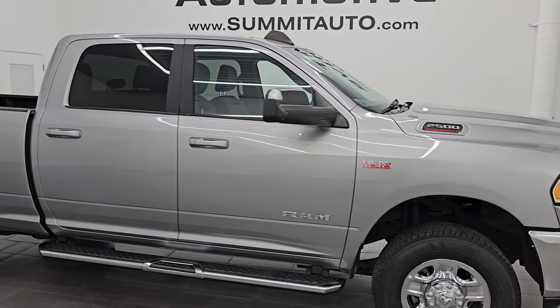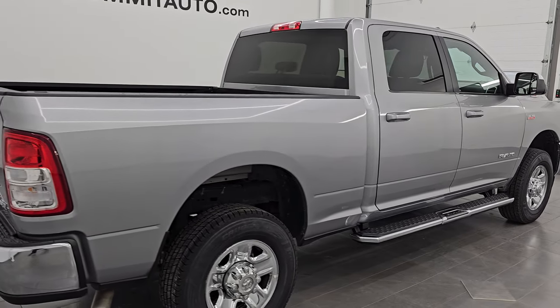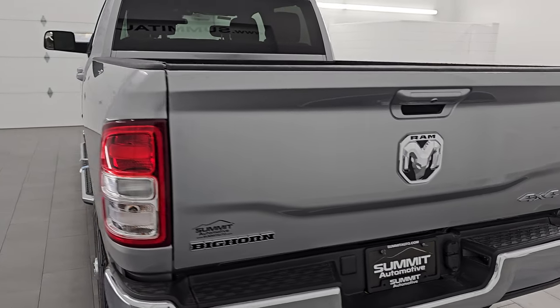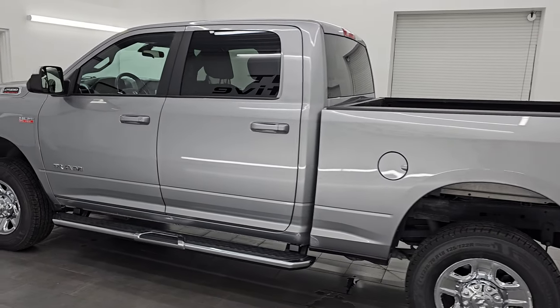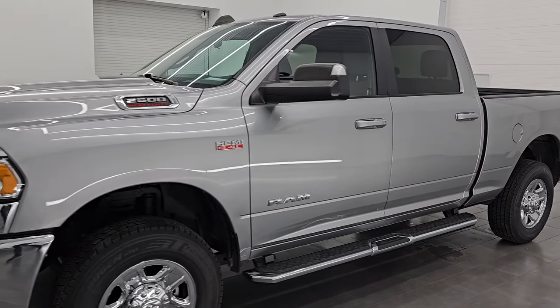Hey, this is Brett. Hope everybody's having a great day out there today. I am super excited to go over this ultra clean 2022 Ram 2500 Crew Cab Short Box Bighorn Package. I am here at Summit Automotive in Fond du Lac, Wisconsin — your new and used heavy duty truck and Ram headquarters.